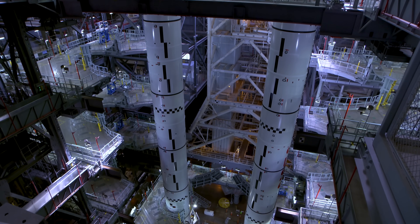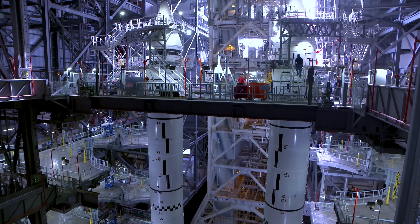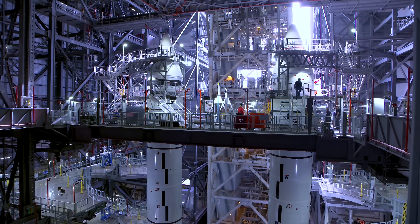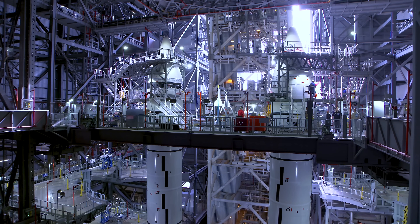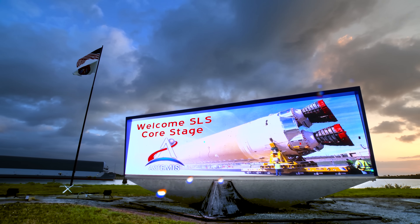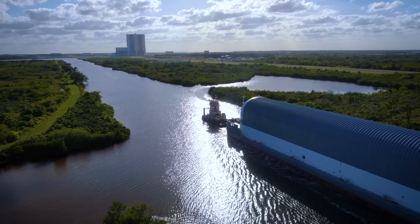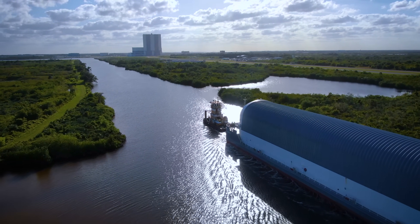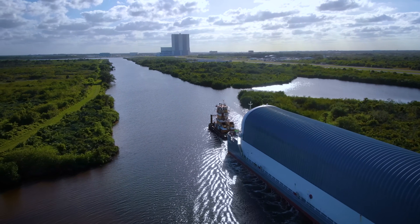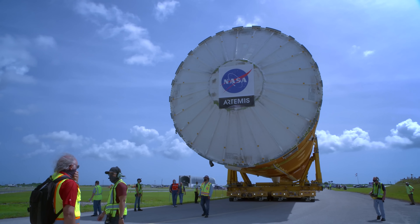With all ten booster segments now fully stacked on the mobile launcher, there's just one final piece of the puzzle to round out the power needed to get SLS off the ground and send it to space: Core Stage. After a 900-mile journey aboard NASA's Pegasus barge, the SLS Core Stage — the largest rocket stage NASA has ever built — has made it to Kennedy Space Center.